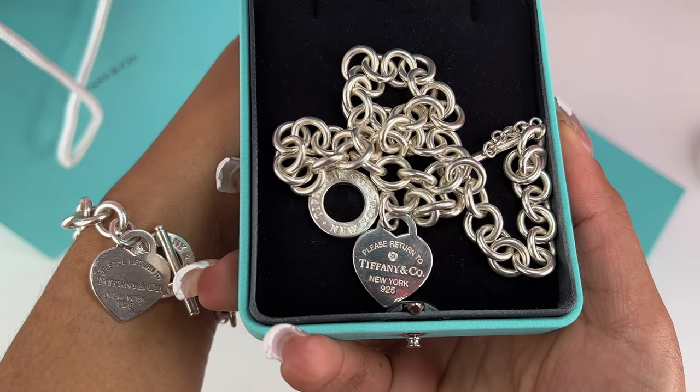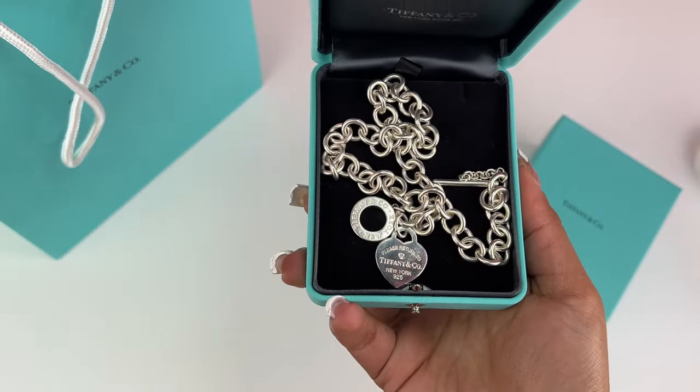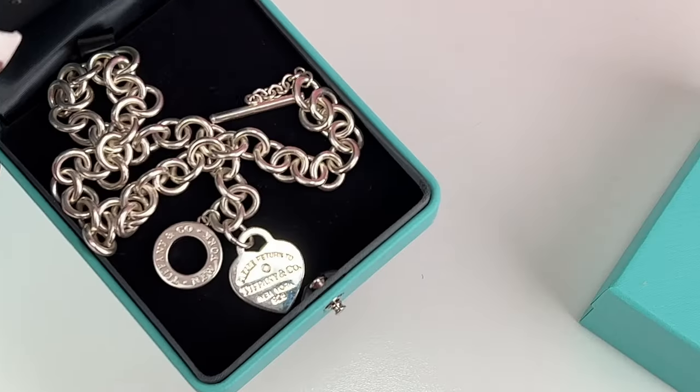Look how beautiful the bracelet looks — I wear it every single day and look how great it holds up. I just love that they're a matching set. Stay till the end of the video and I'll show you what the necklace looks like on. If you're considering this iconic necklace, definitely get it.